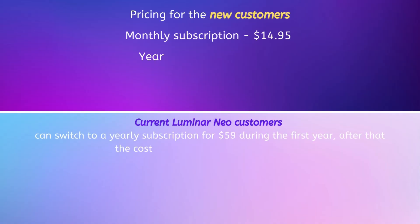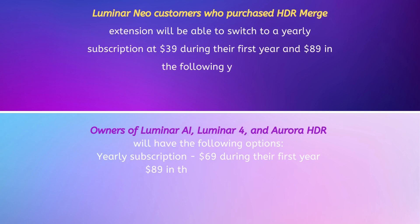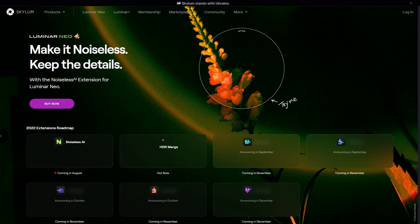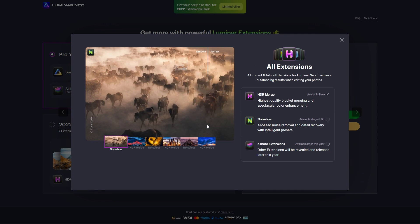Now I'm not going to go over the pricing here, but I am going to leave it on the screen and a link to all the details. There will be options for subscription models and also one-time payments. Personally, I think they're making the subscription model more attractive so that they can push lifetime users to the subscription model. And you really can't blame Skylum because it seems like every company is going towards that subscription model. Personally, I try to avoid them as much as possible.